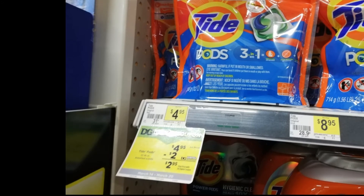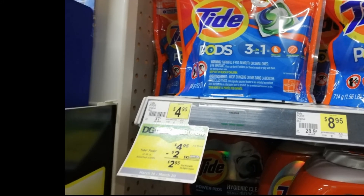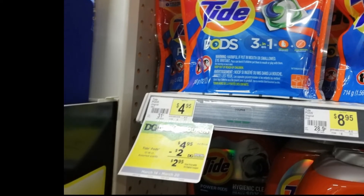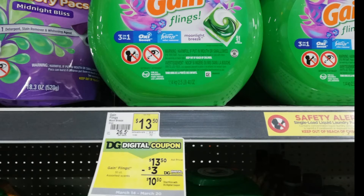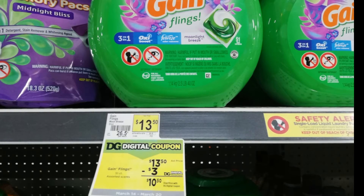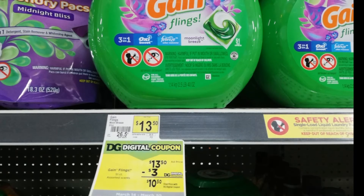First, there is this Tide Pods for four dollars and ninety-five cents with a digital coupon of two dollars, so it will be just two dollars and ninety-five cents. Next is this Gain Flings for thirteen dollars and fifty cents with a digital coupon of three dollars, so it will be just ten dollars and fifty cents.